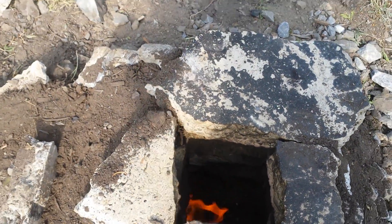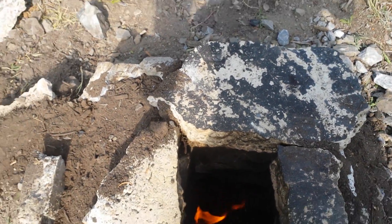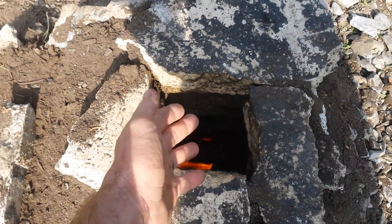It'll definitely cook some food over that if you were to put a little pot on there. You'd want to raise it up a little bit so the air could flow underneath the pot and let all the gases and heat out.